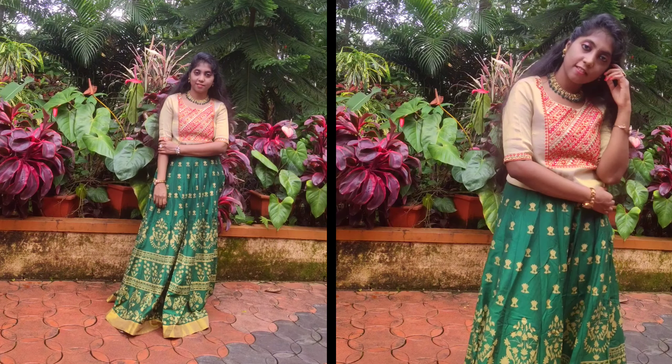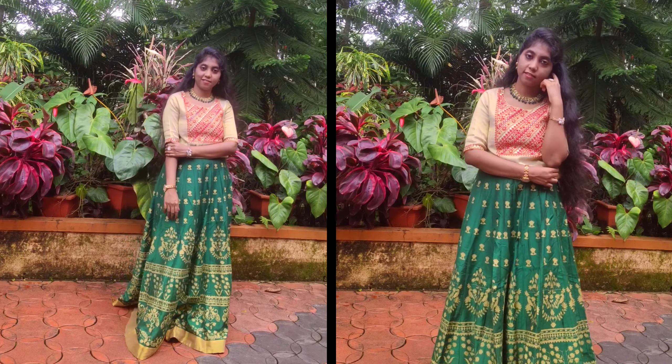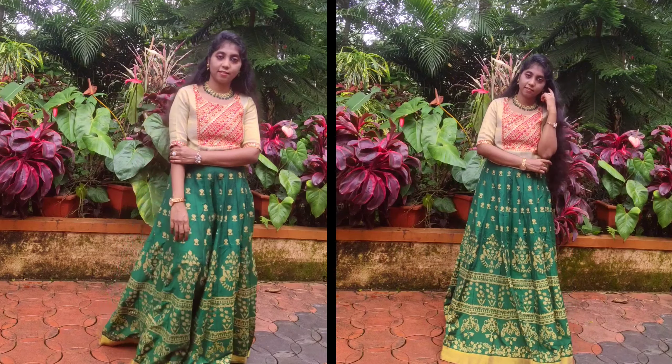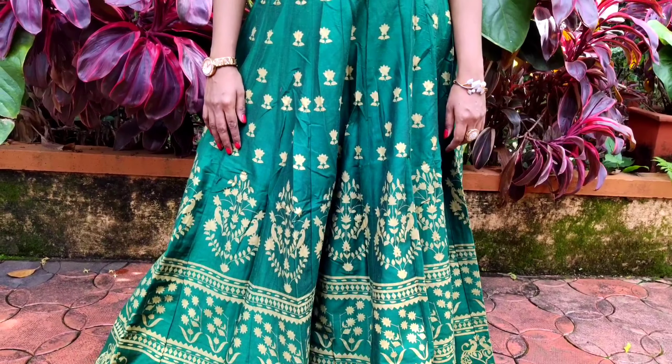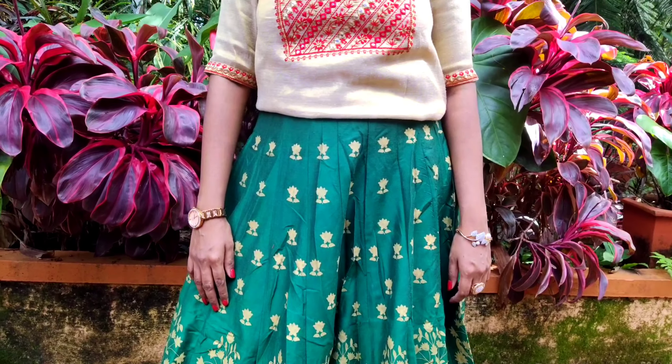For the sangeet ceremony, I have chosen a skirt as it will be easy for anyone to dance in, and even our dance moves look elegant with a skirt. I wore a gold top since the skirt has got gold print on it.